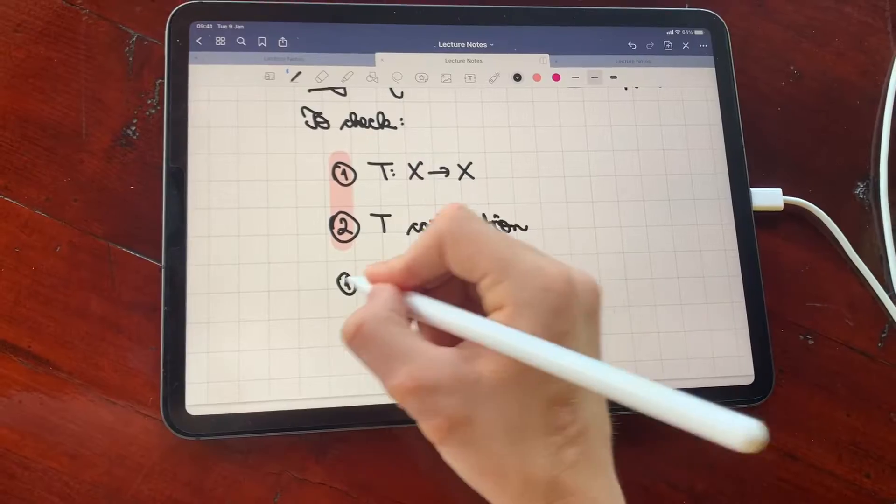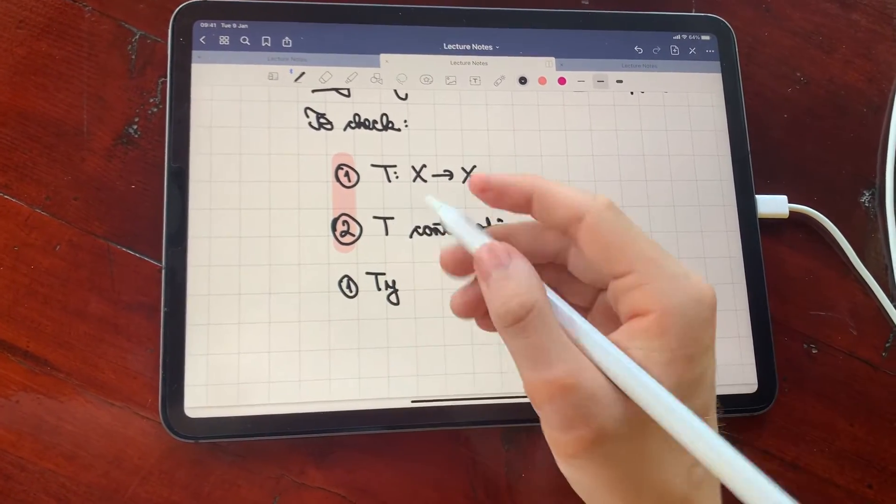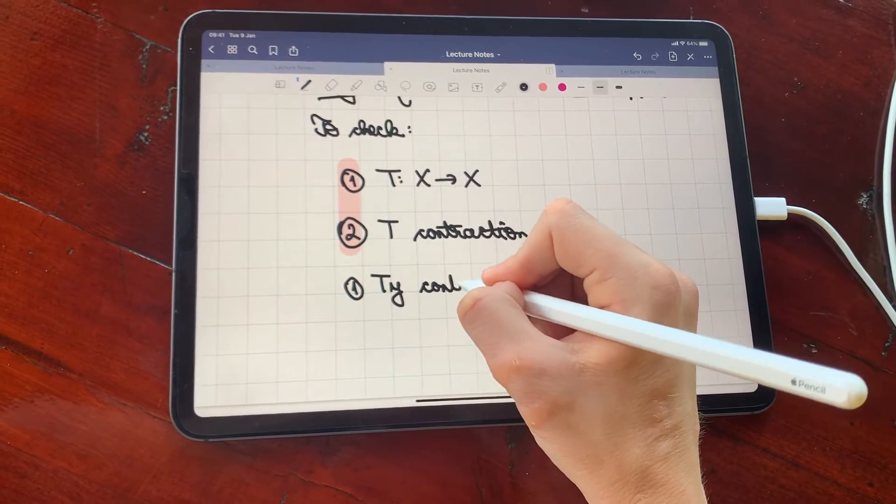Hi everybody, thanks for being here today. My name is Ioana and I have just finished my first year as a mathematics student at the University of Oxford. In this video I want to talk you through my note-taking process and discuss what accessories and apps I use to make it all seamlessly work for me. As you could probably tell from my intro, I very much prefer taking notes on my iPad rather than on paper. Obviously, typing up notes for maths is not really an option unless you type really fast and are some sort of god at LaTeX.